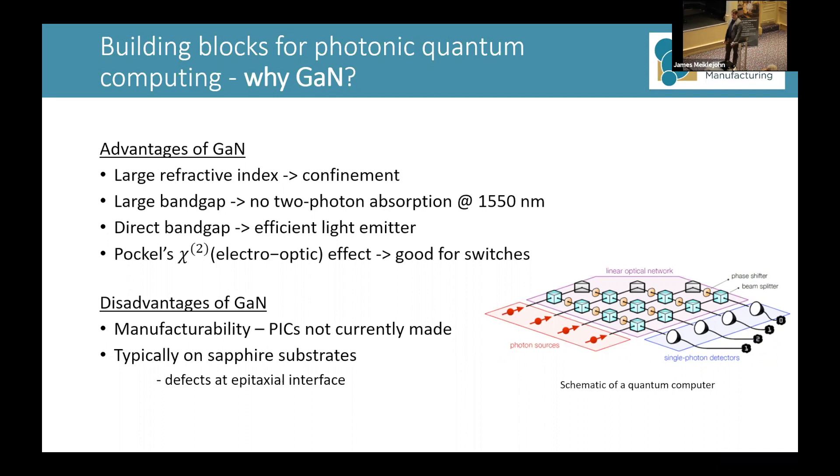However, the disadvantages gallium nitride has at the moment are manufacturability concerns — it's seen as not very manufacturable and it's quite expensive to work with. That's partly linked to the fact that it's grown on sapphire substrates. Although the sapphire gives index contrast for optical confinement, it also has a lattice mismatch which introduces strain and dislocations at the epitaxial interface.